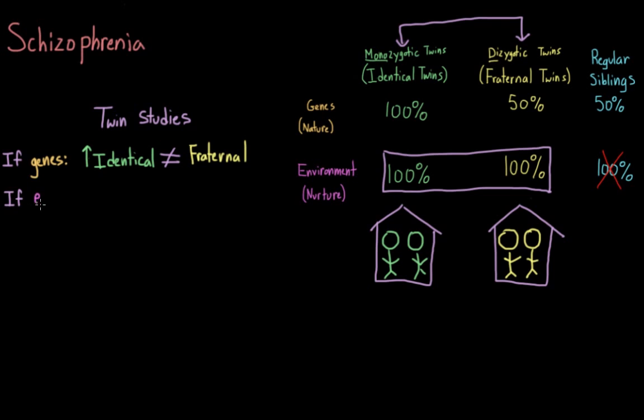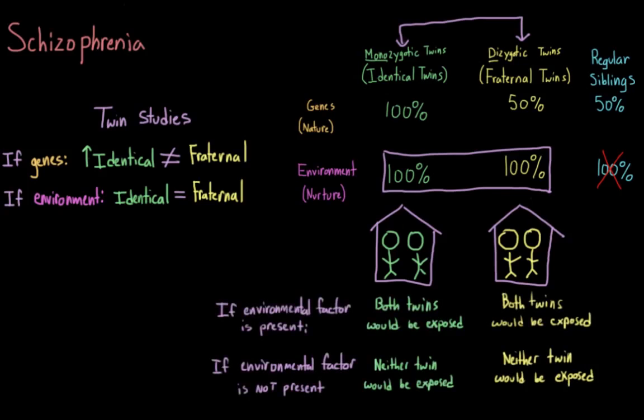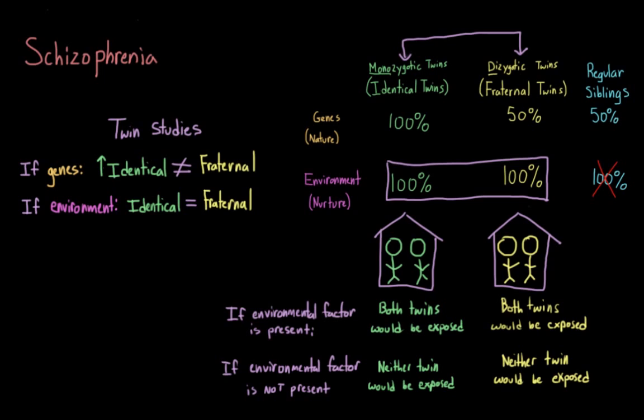However, if schizophrenia was more a factor of the environment someone had been exposed to, we would expect to see similar rates of the disorder in both sets of twins, because it is likely that each set of twins was exposed to the same environmental effects. So if something within that environment caused the disorder, both sets of twins would have interacted with it — it wouldn't make a difference whether or not they were identical or fraternal. To review: if identical twins, who share 100% of the same genetic material, resemble each other more than fraternal twins, who share 50%, then we would conclude that that trait, disorder, or behavior has a strong genetic component.